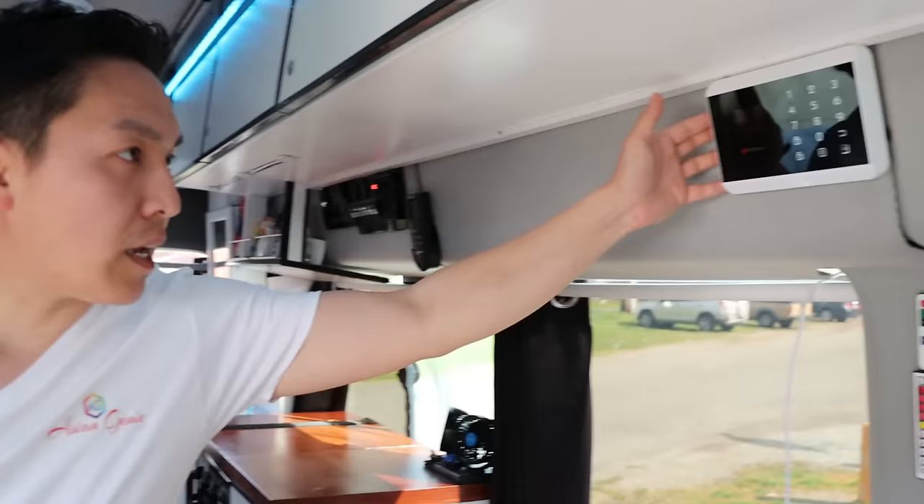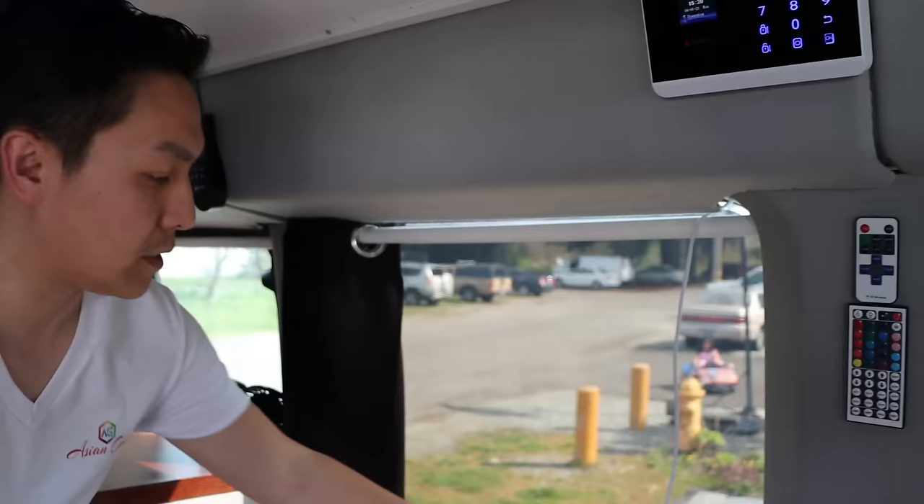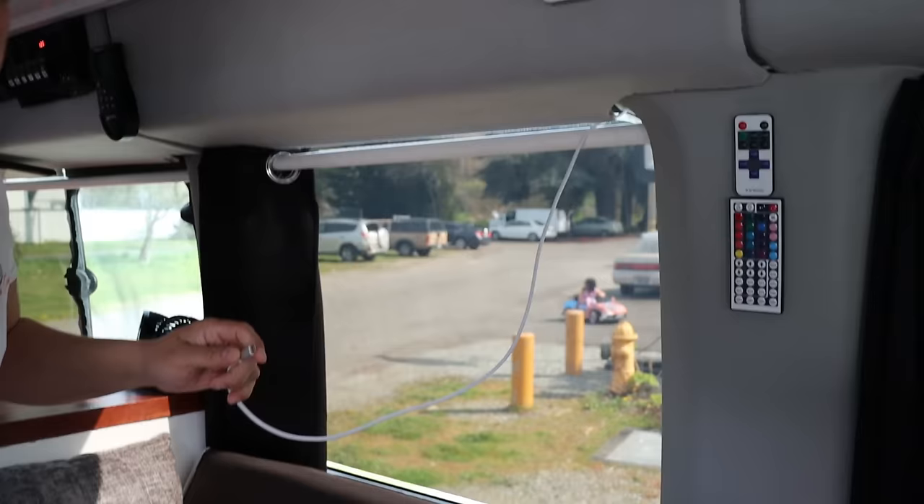Here we have our LCD control panel for the alarm system, and also a remote control for the lighting. Here there are connection wires for your phone — if you want to connect your phone and display it on the big screen, you can do that and connect it.